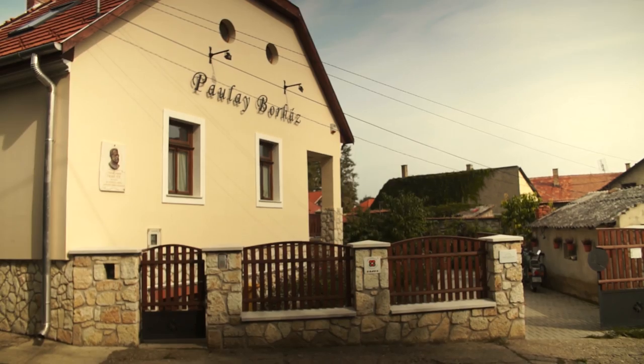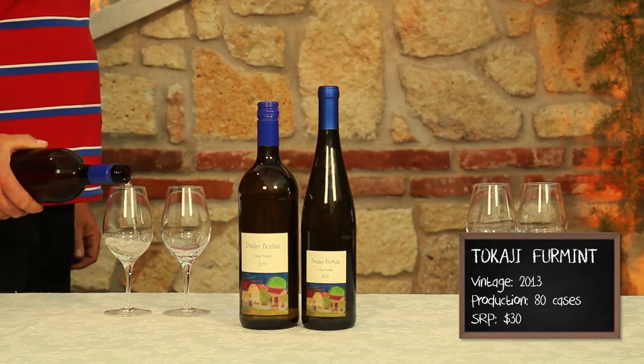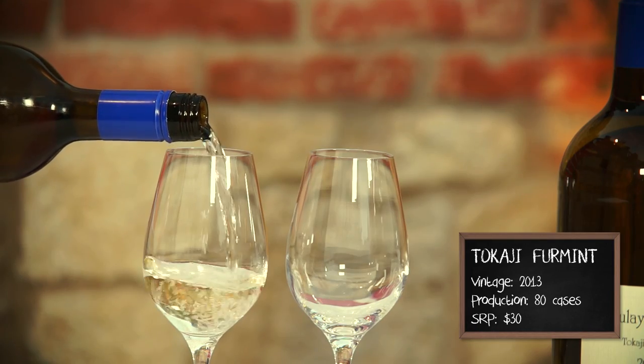We've gone from vineyard to cellar to historic house — you have a pretty nice life. Let's talk about the wines you have for us to taste. The first wine would be from 2013, and this is a dry furmint wine which was fermented in a stainless steel container. This is a fruity, fresh wine that we love so much. Great, let's give it a try.